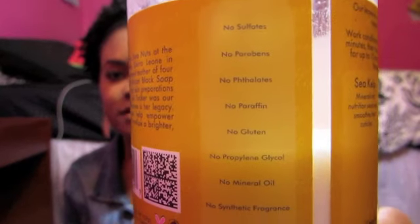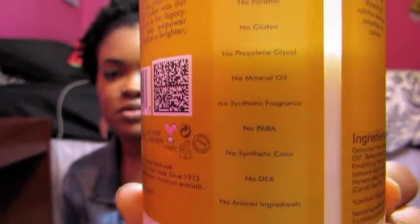On the side it has all the stuff it does not have — things you shouldn't have in your shampoos or conditioners. And right here it says it's a leave-in or rinse-out conditioner, and that it detangles, moisturizes, repairs, and restores lifeless damaged hair.